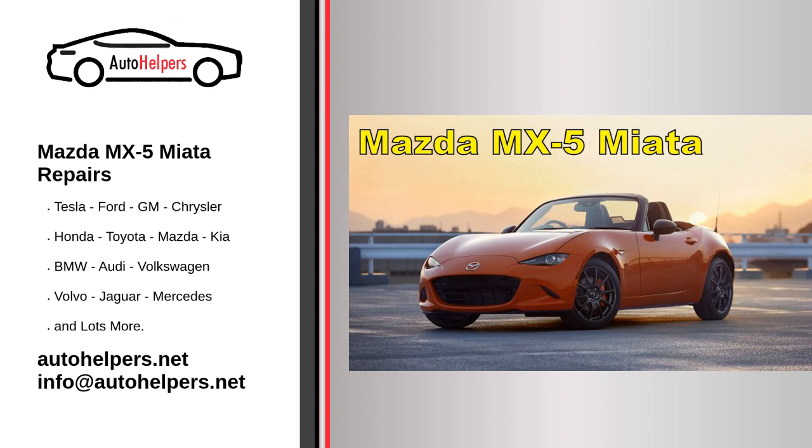1. Regular oil changes. Regular oil changes are essential to keep the engine well lubricated. Follow Mazda's recommended oil change interval, which is usually around every 5,000 to 7,500 miles, but it can vary depending on your driving conditions.